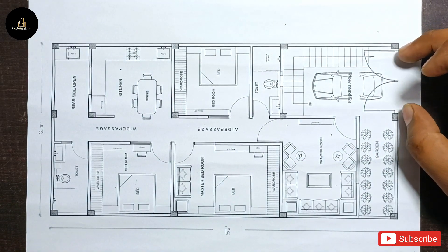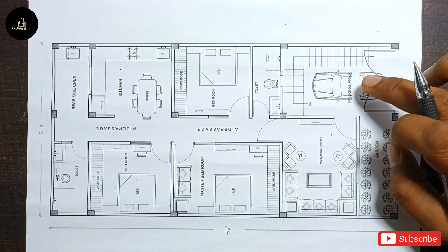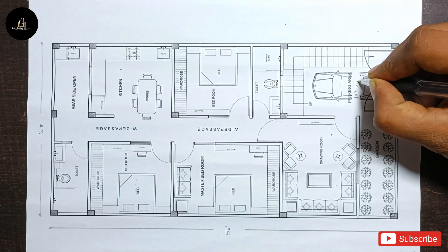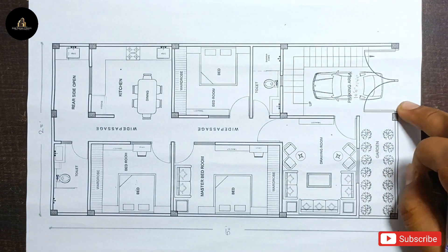First, we have provided a gate here. We enter our parking area. The size of this parking will be 10 feet by 14 feet — the width is 10 feet and the length is 14 feet.